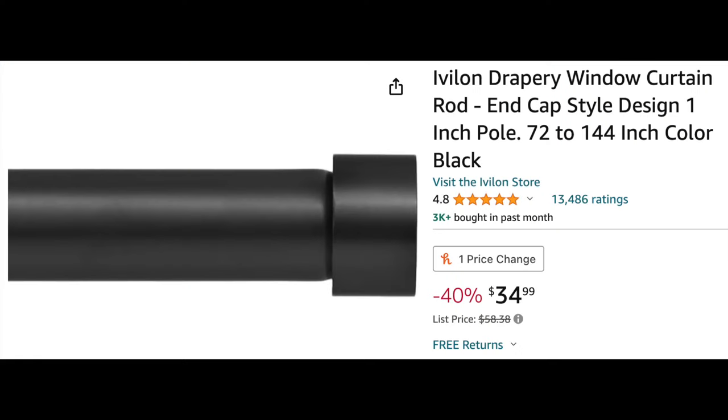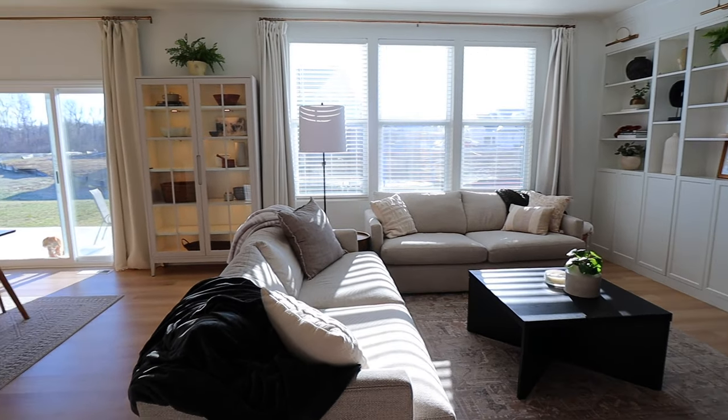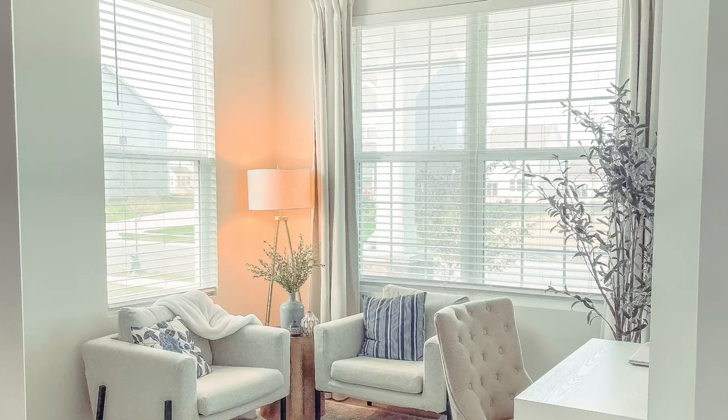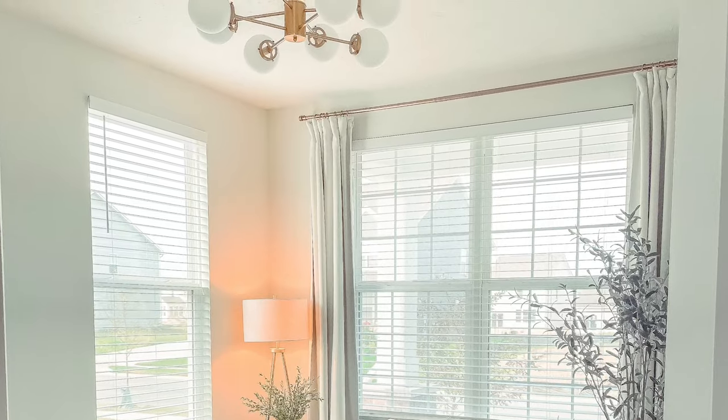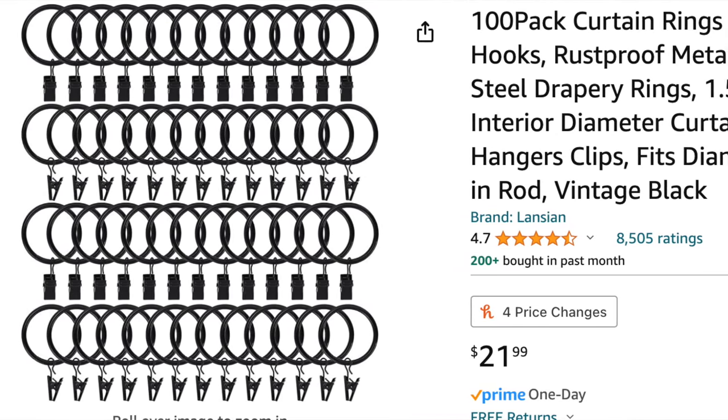The next one is my favorite curtain rods. I have ordered these for my past four houses and I will continue to order them. I have black ones right now but I've had gold in the past, and I believe they have silver as well. They come in so many different sizes, they're nice and sturdy, and I love that the end caps are simple — giving a modern contemporary feel that can go with any style. I usually order curtain rings with these rods; it helps elevate your curtains and makes them look a little more high-end.